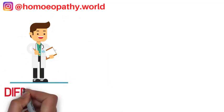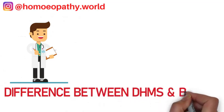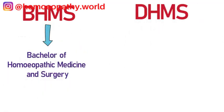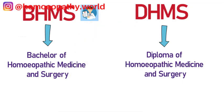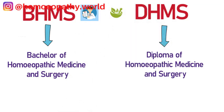Before understanding the difference between BHMS and DHMS, you have to know the full forms. BHMS stands for Bachelor of Homeopathic Medicine and Surgery, and DHMS stands for Diploma in Homeopathic Medicine and Surgery. Both of these courses are part of the alternative holistic medical field called homeopathy. Now let us understand these courses in detail.